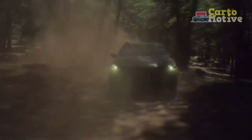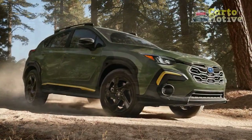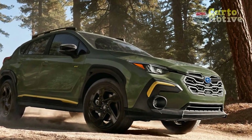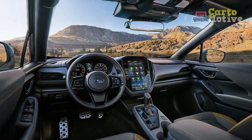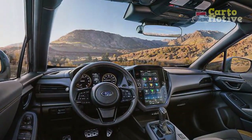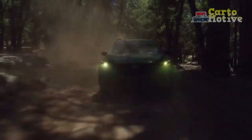The year 2024 marks another milestone with the introduction of the highly anticipated Subaru Crosstrek. Combining the signature Subaru attributes of rugged versatility, advanced safety features, and all-wheel drive capability, the 2024 Crosstrek elevates the driving experience to new heights.